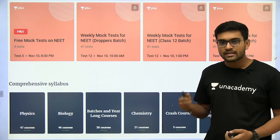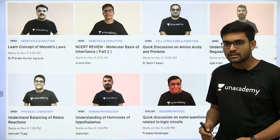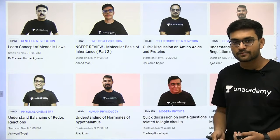It's for droppers, class 12th, and even class 11th. Each and every topic of the syllabus is covered in this subscription.